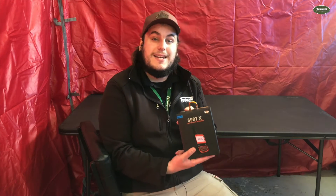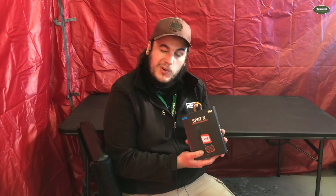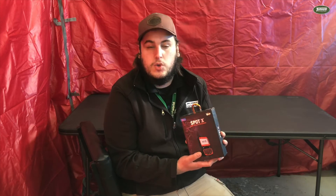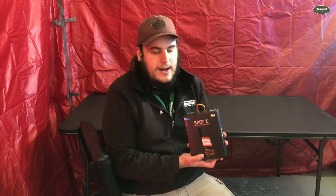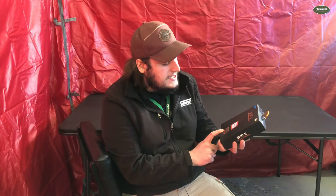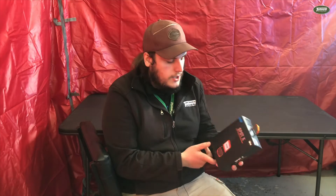So what separates this one from the Spot 3 GPS is that you can send custom text messages and emails to any phone number or email address anywhere in the world. You can do it outside of cell phone service — you just need to have a relatively clear area and it will typically take five to ten minutes to send text messages or emails and then another five to ten minutes to receive them. You can put up to 70 contacts into this device, and then you can use the built-in keyboard to type out any text message or email that you want to send, or you can choose to send your pre-recorded text messages if you'd prefer with the check-in button.